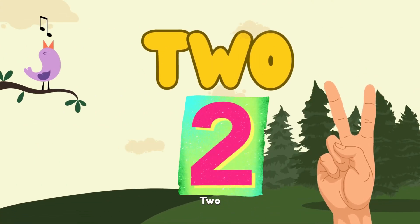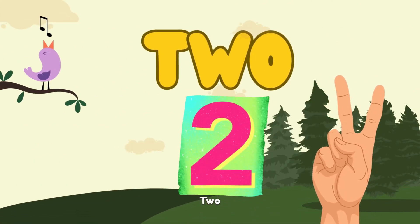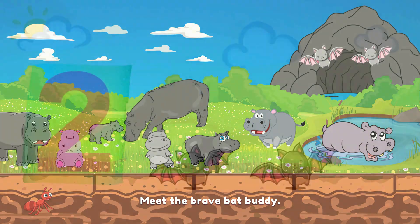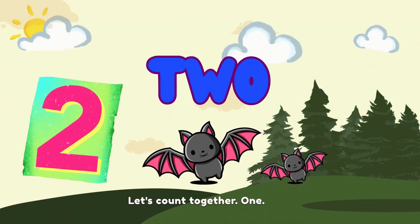2. T-W-O. 2. Moving on to number 2. Meet the brave bat buddy. Let's count together. 1. 2.